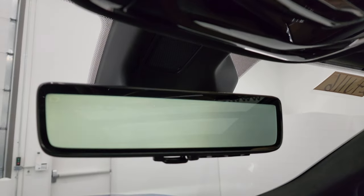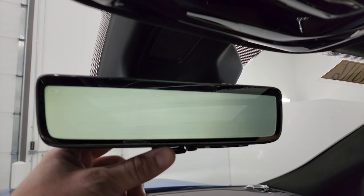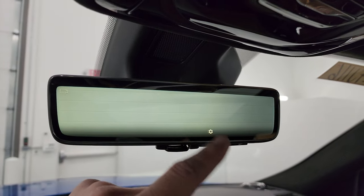You get your rear-view mirror camera — this is actually a video display of what's going on behind you. You can turn that off, raise it, lower it, brighten it, or dim it.